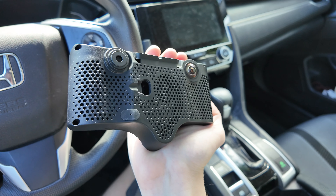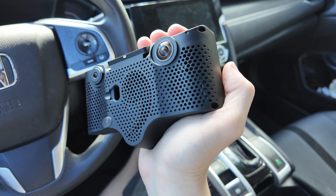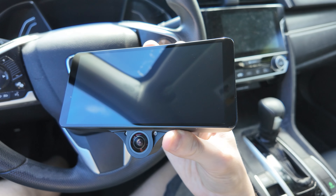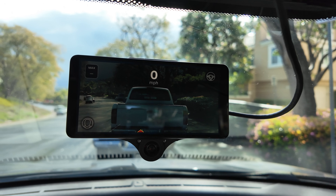Let's touch on the hardware briefly. The Comma 3X has three 1080p cameras, including a narrow cam, wide cam, and a driver monitoring camera. It runs on a Snapdragon 845 and has a beautiful 6-inch OLED screen. The device is purpose-built to run OpenPilot.